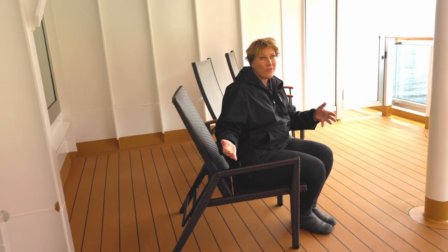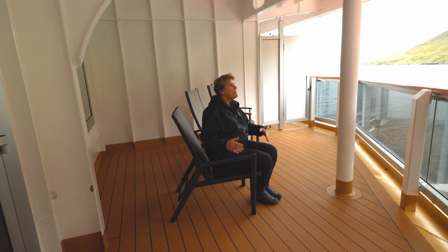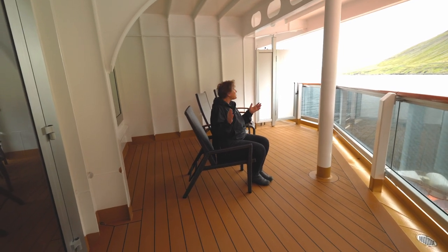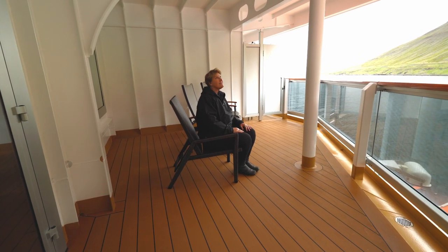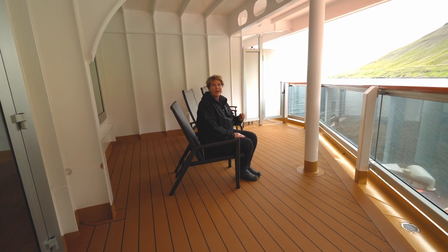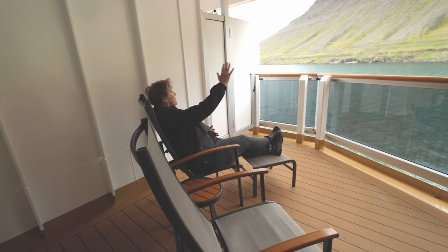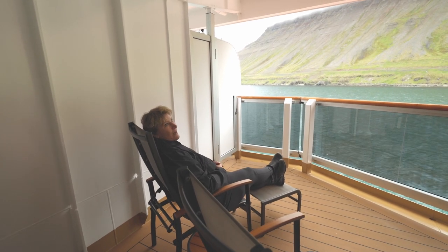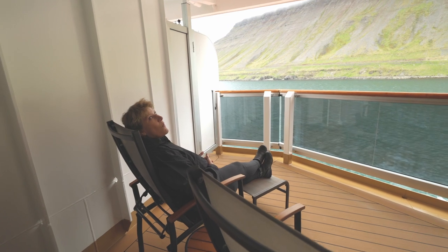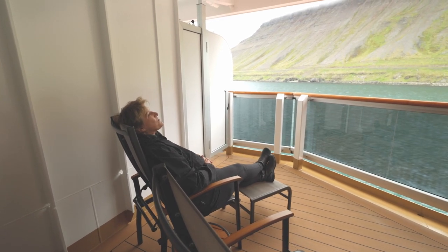I actually have yoga mats that I put out here and I do my stretching and yoga out on the balcony. They put an extra chair out here — we didn't even ask for it but we love having it. This is where we do our meditation, and the views from this balcony are amazing. It's private — both sides are our walls, so although we have neighbors you never know it. Because this balcony is fully covered over us and out to the edge, we are protected from the rain. We're in an area where we're getting a lot of rain and we are still out here not getting wet at all.